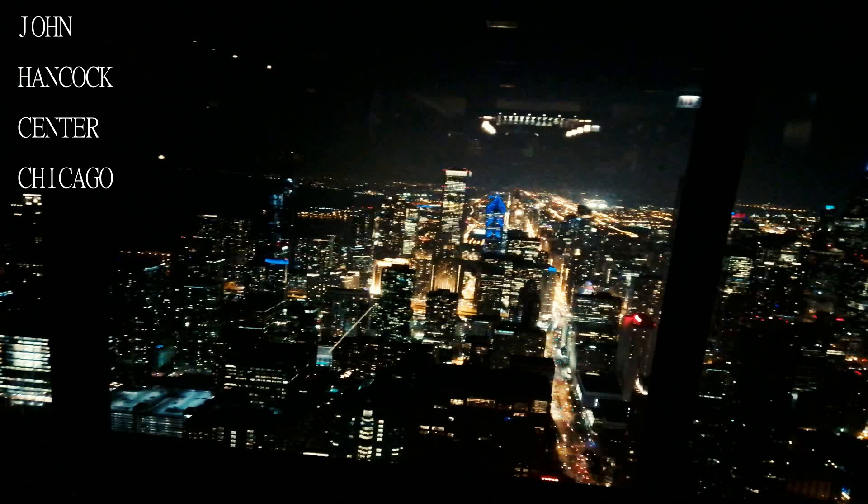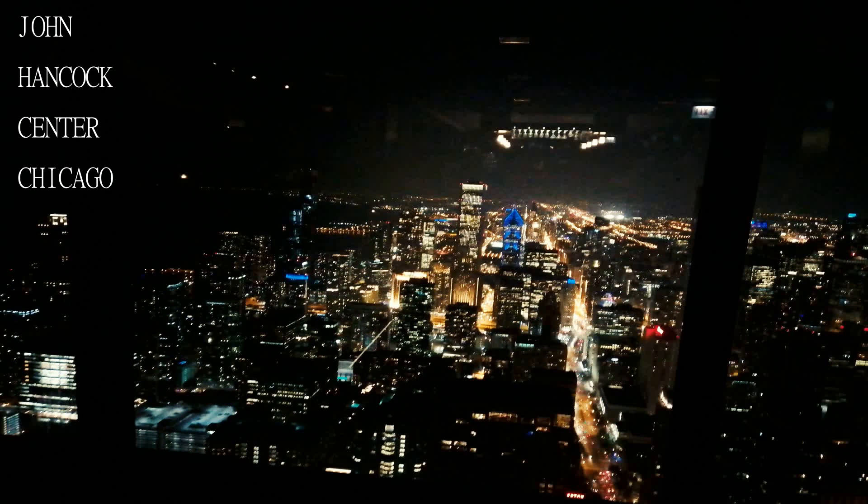They can be a little more open than the Sears Tower and have arranged seating so that there are options to enjoy the views.